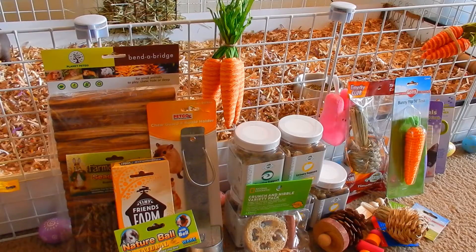Hi everyone! Today I have a haul video from Petco and PetSmart. I went to Petco and PetSmart this weekend to pick up some stuff for my guinea pigs, so let's start.